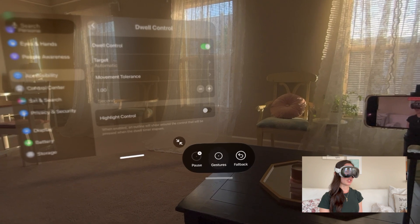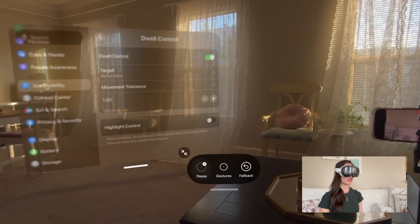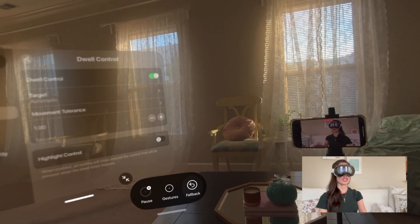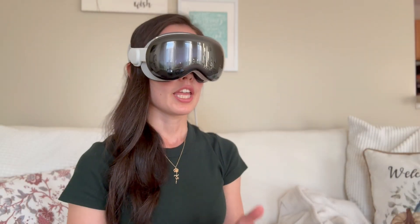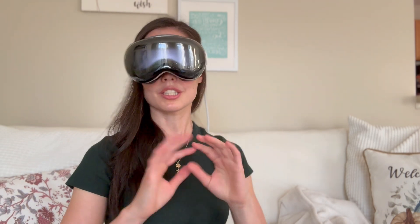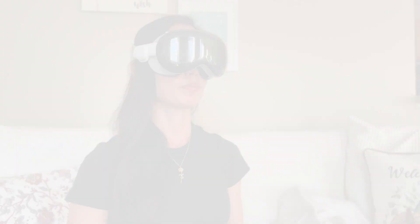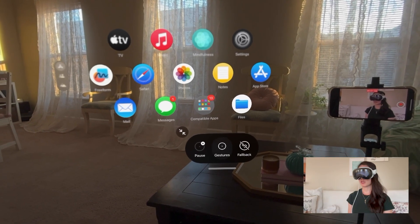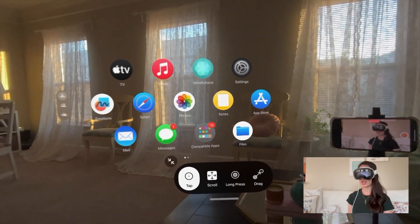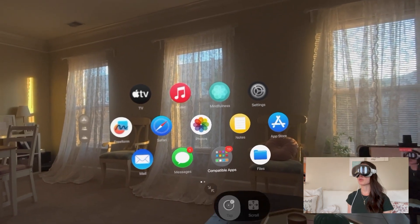You can also pause dwell control and toggle cancel fallback. With fallback, if you choose a gesture other than selecting, after you utilize that gesture it will go back to just selecting when you dwell on something. So I'm going to go ahead and switch my gestures — let's do drag. Actually, I'll open my app first.